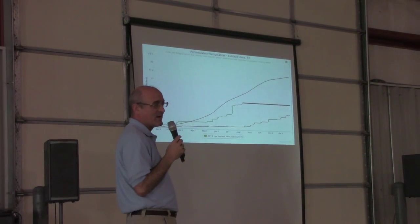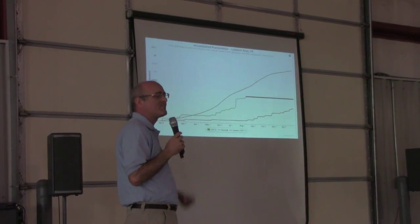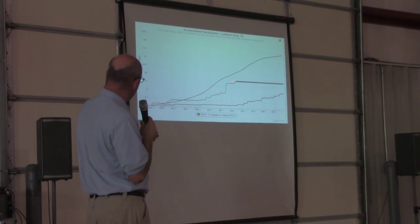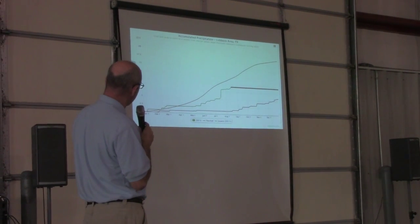It looks like there's a good chance of raining tonight, maybe a slightly less chance of rain tomorrow night. Then we get into a little bit drier pattern over the next week or so. We've still got a ways to go to get up to normal, and we're working from about a three-year deficit of rainfall.